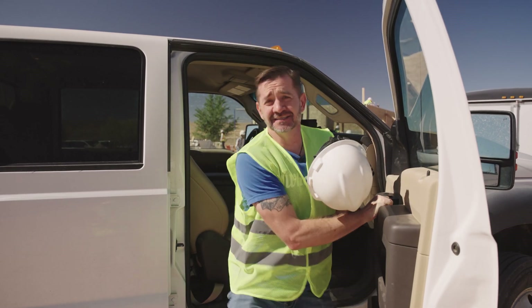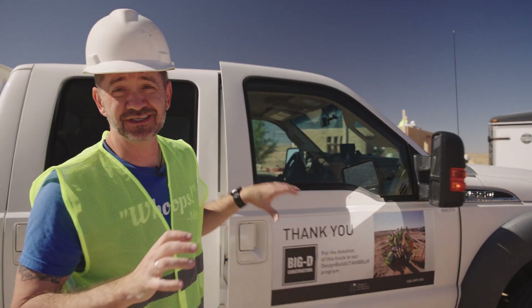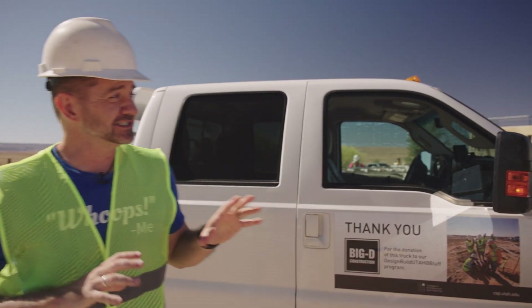We just drove about 15 minutes from the campus to Herman and Judy's place where they're actually building the new house. We're going to get a chance to walk around, see what they're building, and talk to some of the students about their experience. This is where we see how things are really getting built.